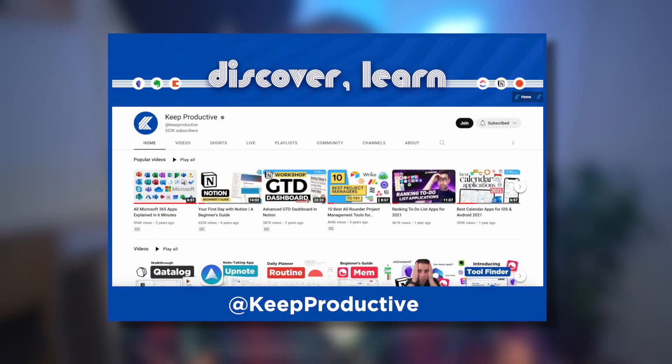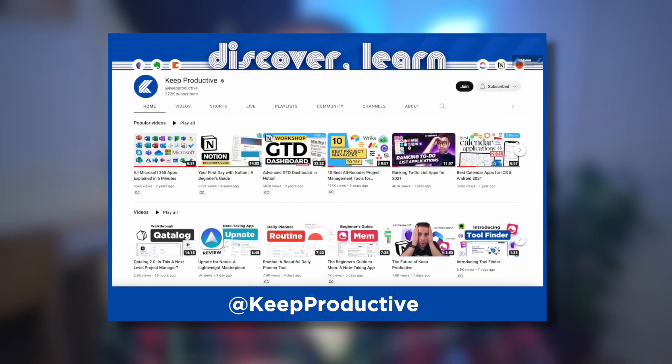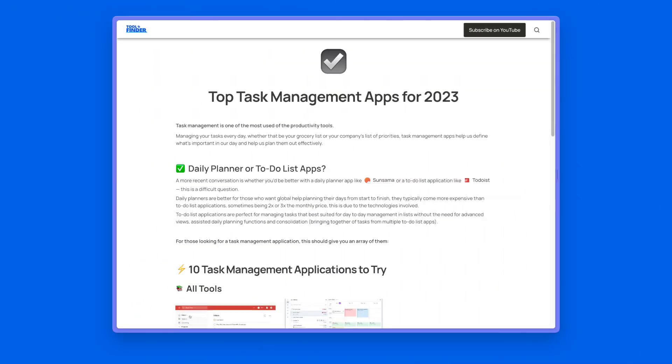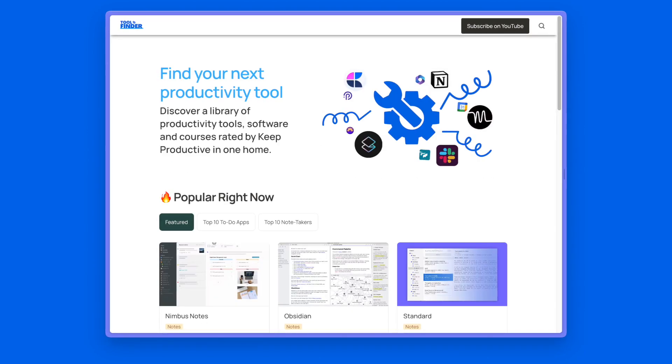Let's dive into the tool. If you're new here, do check out our main channel Keep Productive and subscribe. Also, become a reader or tool finder if you want to dive into this app a little bit more. Thank you very much, folks — I look forward to seeing you. Let's dive into Super Habits.